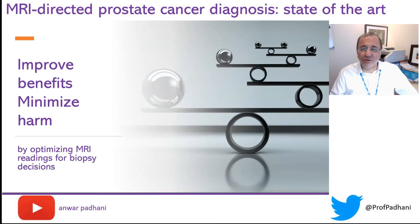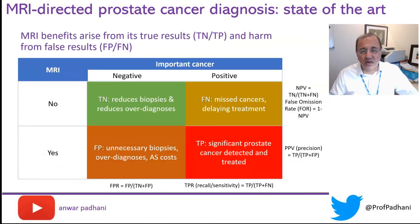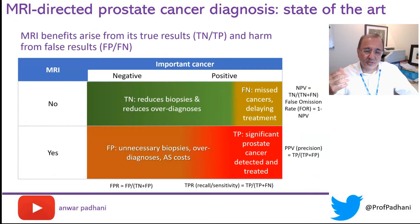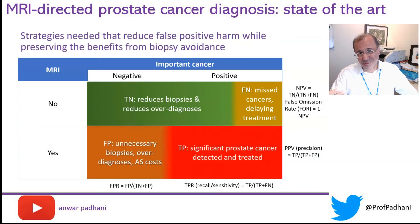Next, let's look at how to improve the benefits from prostate MRI while minimizing harms, remembering that benefits arise from true results and harms from false results. Looking at the true negative benefits, these are pretty consistent across 10 centers in the UK — very little variation in the negative predictive value. Whereas if you look at the harms arising from false positives, there is great inconsistency in biopsy yields across 25 US centers — the positive predictive value is highly variable. So how do we minimize false positive harms while maintaining true negative benefits?